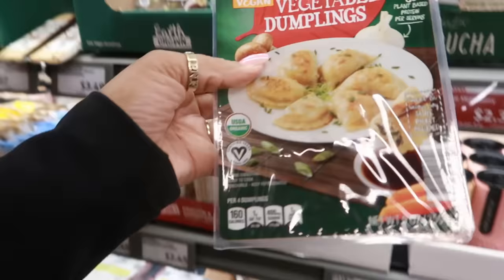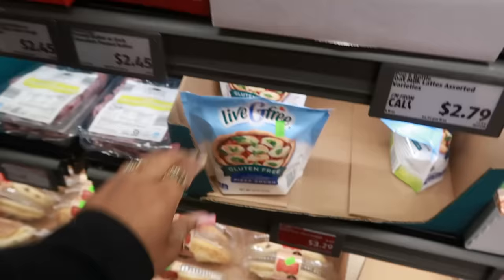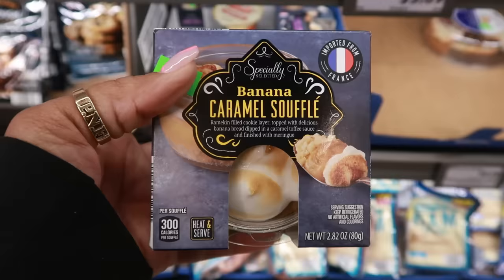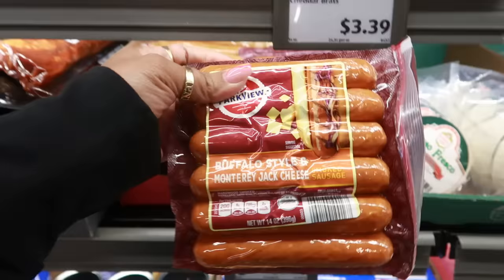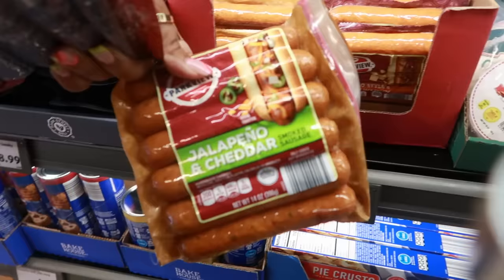There are tofu and vegetable dumplings for $3.99 — I've never tried tofu but those dumplings look pretty good. There's also gluten-free pizza dough, ready to roll out, 12 ounces for $3.29. Dessert options include banana caramel soufflé and chocolate s'mores soufflé for $2.29 — both sound good. And there are smoked sausages in buffalo style and Monterey Jack, and jalapeño cheddar — I'd be willing to try the jalapeño one.